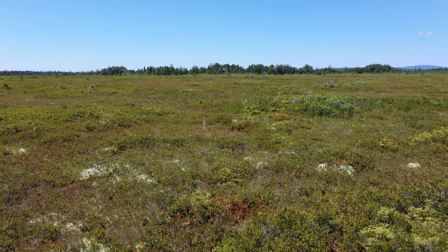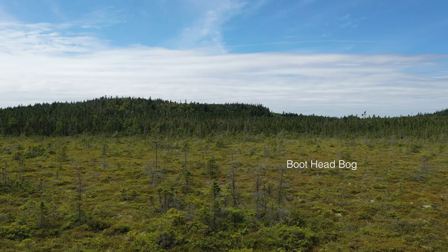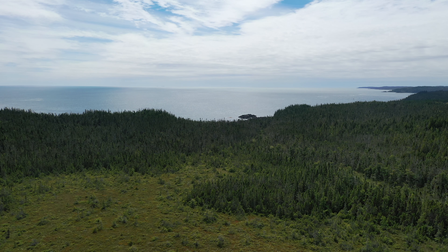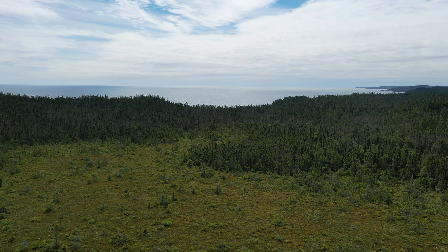These rocky shores look like they are slowly succumbing to the harsh weather they are exposed to, but when you take into account their millions of years of age, they are not changing at all. If we could come back in a thousand years, they will look largely the same, although climate changes may have them under more water, and the vegetation growing on top may be quite different.